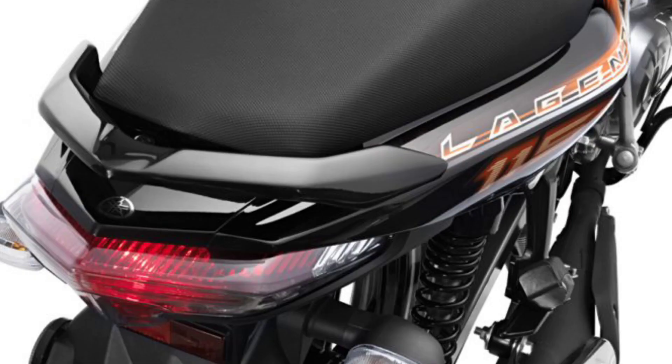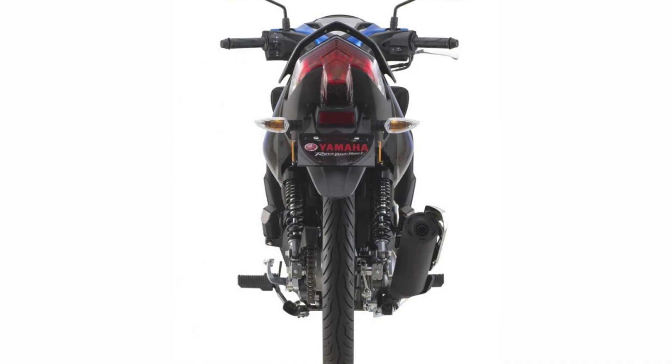Ergonomically designed grab bar, easy to hold for a safe pillion riding. New rear light with a light-directing element, creating an LED effect on the lens surface.